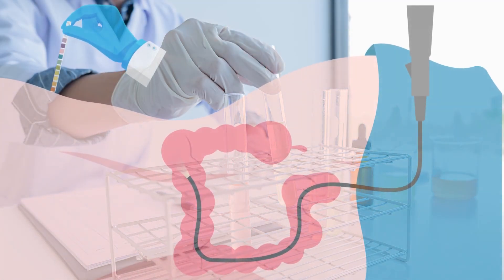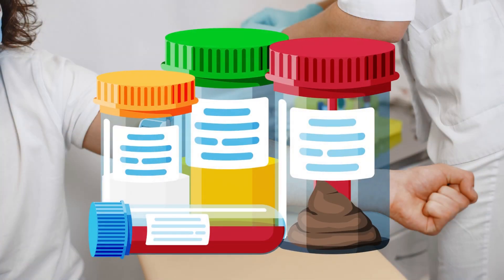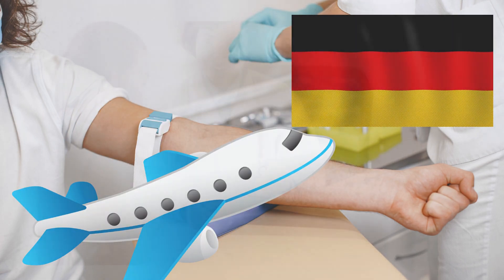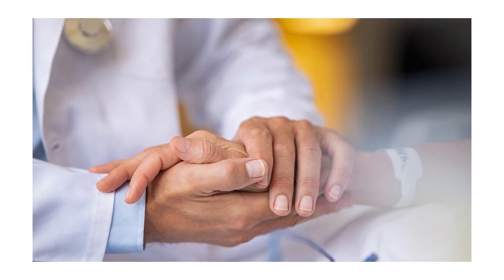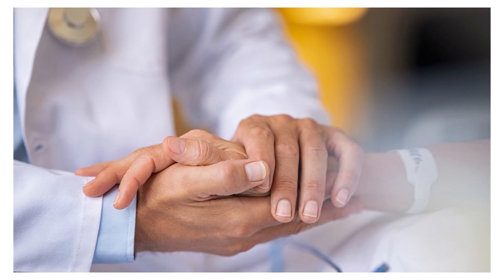The gut microbiome test from First Medical Diagnostics helps us to find out the health of our gut microbiota. The sample is collected from the patient's house and sent to Germany for testing. A detailed counseling is done after the reports arrive — it's like complete hand-holding and guidance to help you understand the reports and follow the protocols.